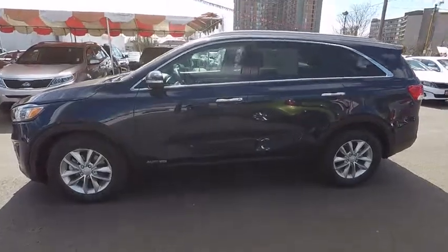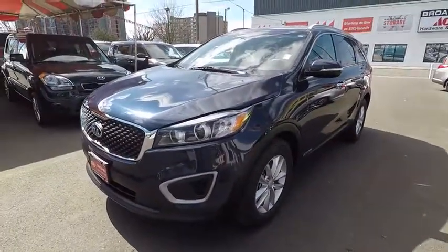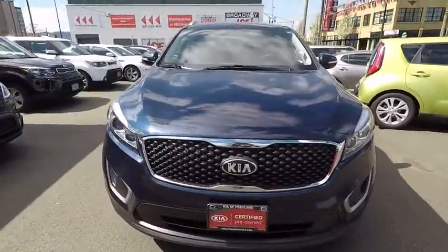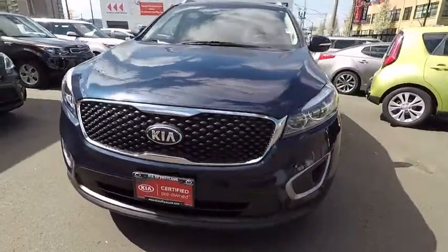Power door locks, power windows, MP3 playback stereo, convenience package, privacy glass. This beauty is sure to make you the talk of the neighborhood. So call or drop in for a test drive today. And remember, Broadway is the only way.